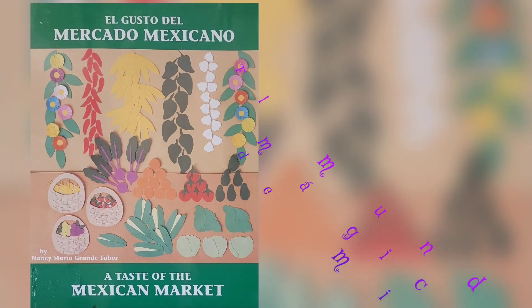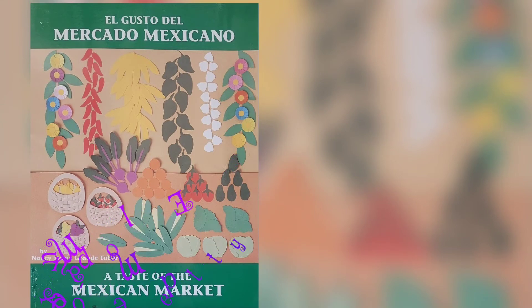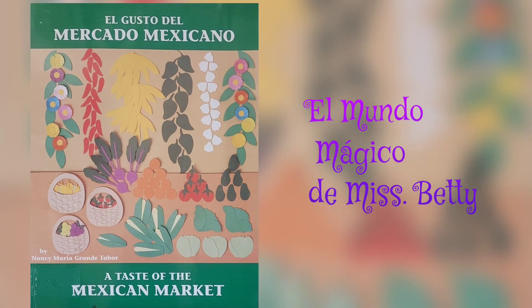Hello, welcome to my channel, El Mundo Mágico de Miss Betty. Today we are going to read A Taste of the Mexican Market, written and illustrated by Nancy Maria Grande Tabor.